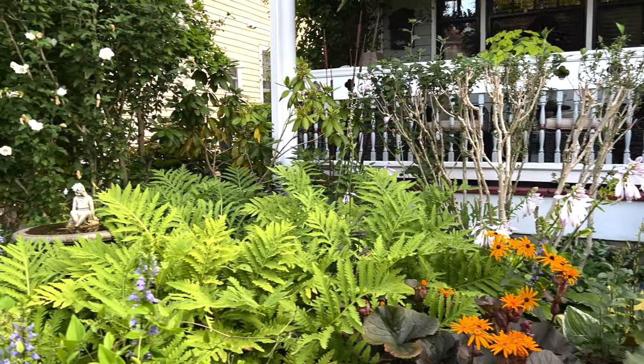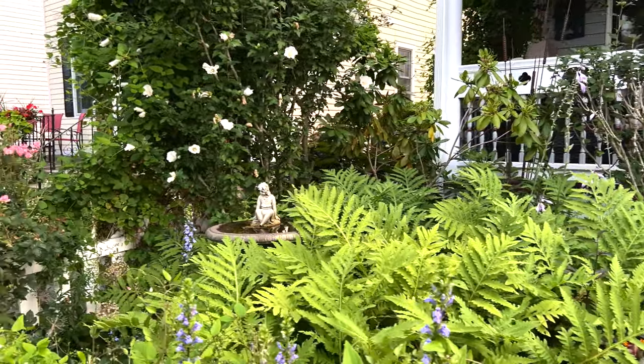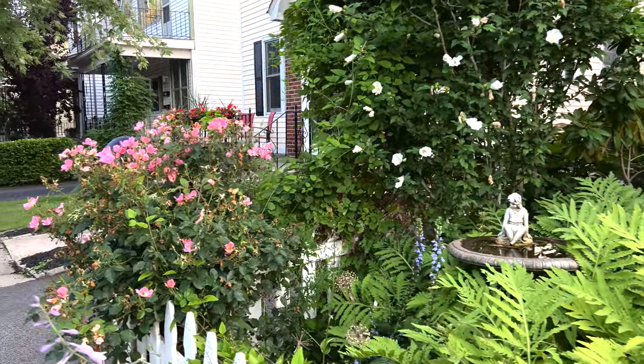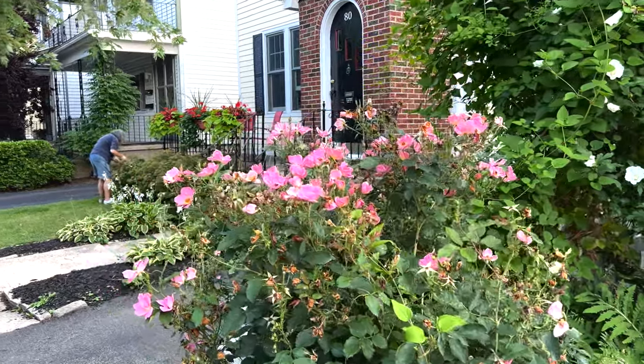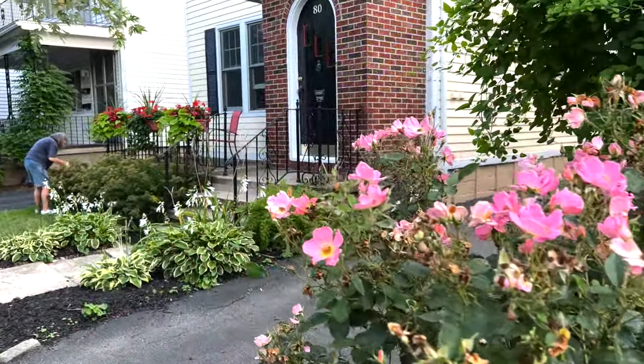That means this is also a pollinator-friendly perennial. Somebody described this garden once as the garden of the happiest bees in Buffalo, because we've got so much bee balm and so many other things that attract pollinators.